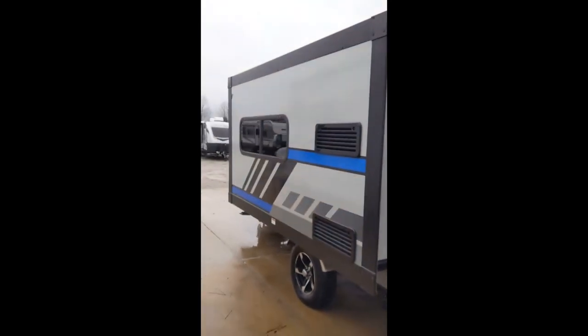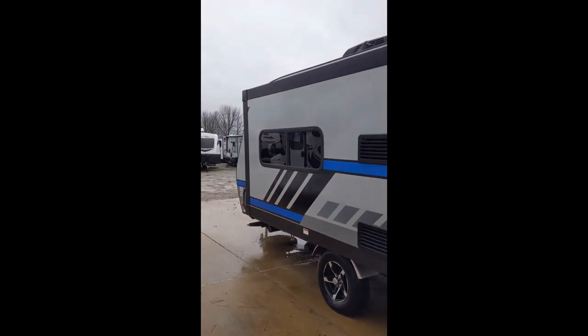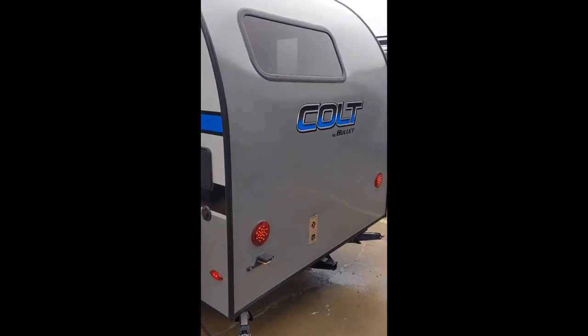You do have a nice slide-out here, it's going to add a lot of extra room in a small, lightweight 2,900-pound camper. This is the outside, and I'm going to take some videos of the inside for you as well.